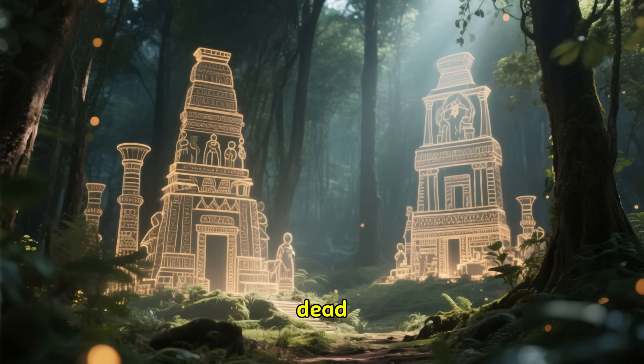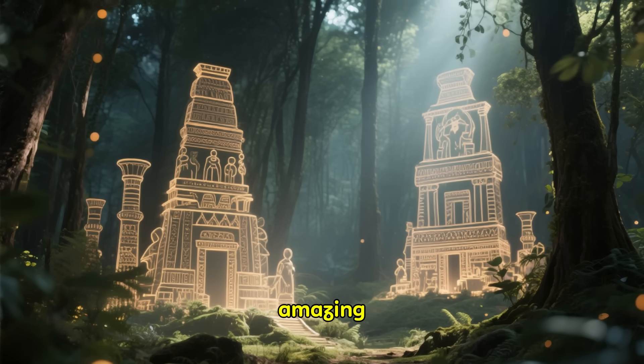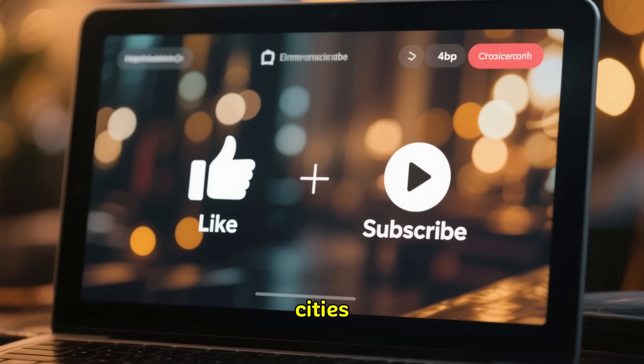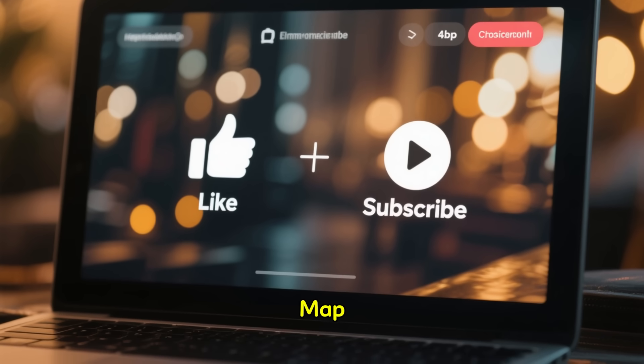The past is not dead. It's alive, it's all around us, and thanks to this amazing laser vision, it's finally beginning to speak — and we have to listen. If you found this journey into the lost cities of the Amazon as fascinating as I did, please hit that like button and subscribe to Stories Off The Map.